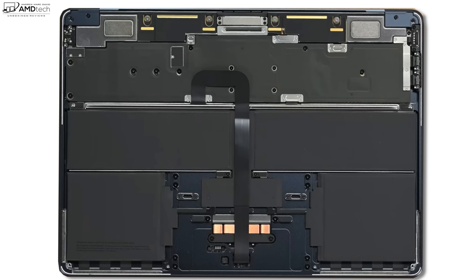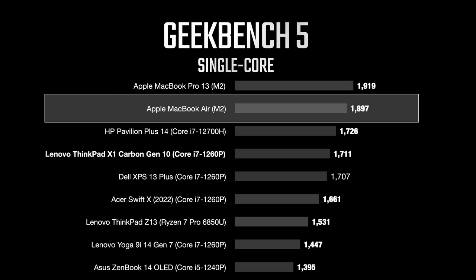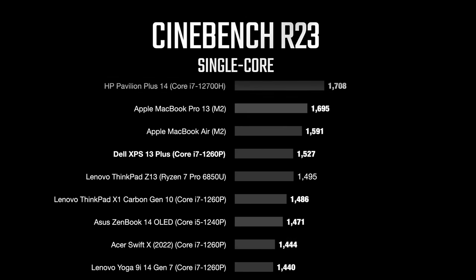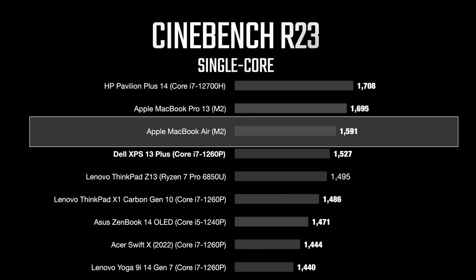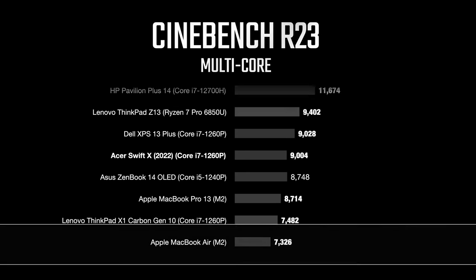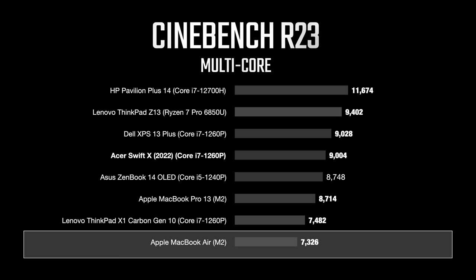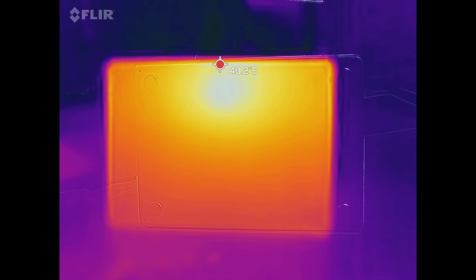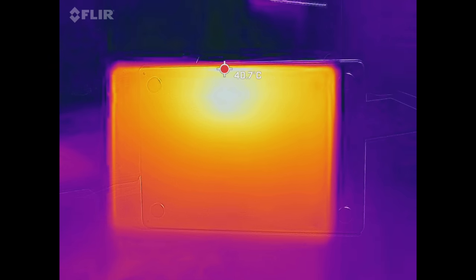Inside you'll notice there are no fans — this is passively cooled, which means thermal throttling when workloads ramp up. In Geekbench 5 single-core it came just shy of its sibling the MacBook Pro 13 M2, and multi-core scored 8,942. However, under heavy sustained workloads beyond about 10 minutes, you will notice thermal throttling. Under Cinebench R23 it finished dead last in multi-core sustained performance. If you're doing video editing or graphics-intensive work this will bog down, with hot spots on the top of the keyboard and underside, though it never gets too hot to touch.